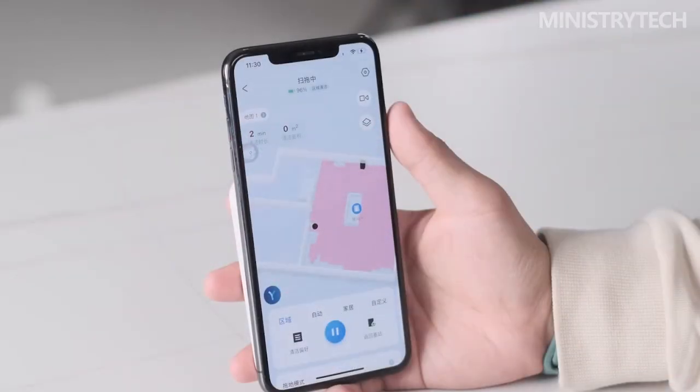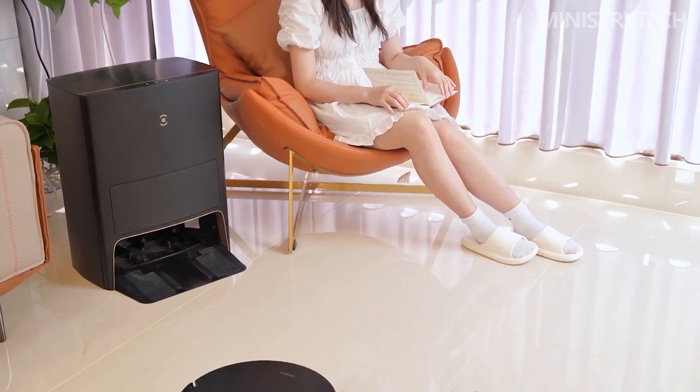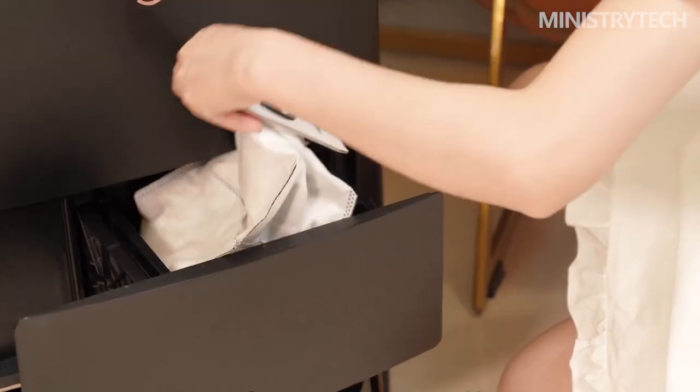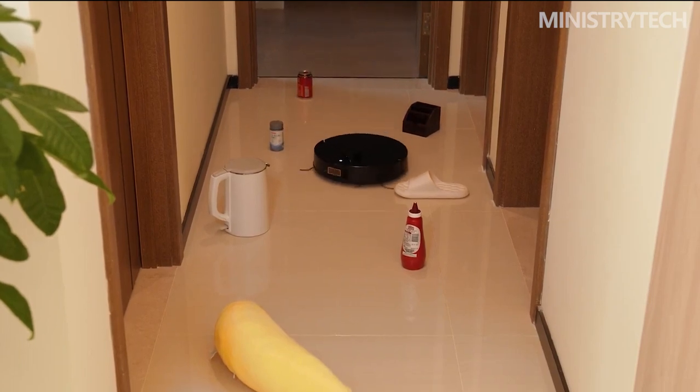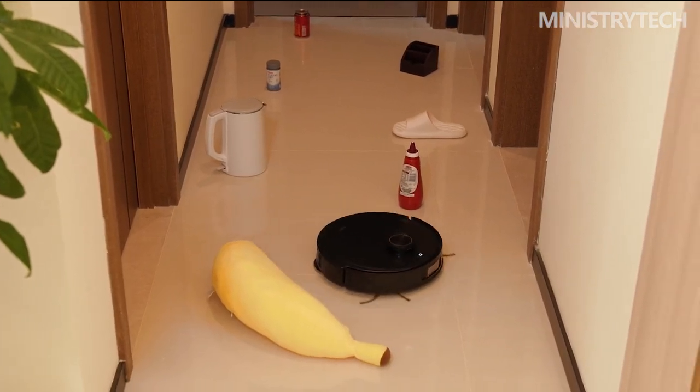In addition to handling large particles, the Ecovacs Deebot X1 Pro Omni uses a 960p star-level camera, edge and lower vision sensors, and a gyroscope, along with the computing power of the Horizon Rising Sun 3 chip at up to 5 TOPS. When cleaning, it can accurately identify and navigate around obstacles such as doors, pets, shoes, socks, and clothes that have fallen on the ground.